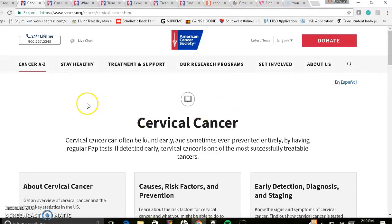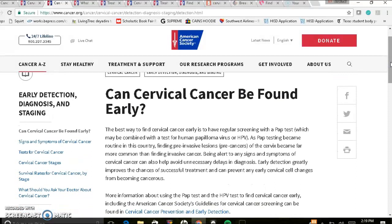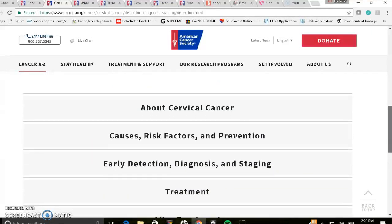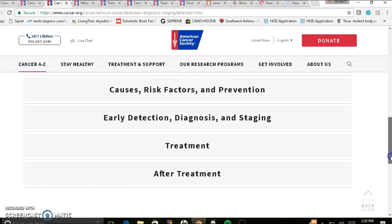The screencast is only 15 minutes long. On the first page, the question is: can cervical cancer be found early? It'll go through all of the different information. Essentially, what they're telling you is to get regular pap smears and speak to your doctor if you're noticing anything unusual. At the bottom, it'll also go through accessing different types of information about cervical cancer causes, risk factors, prevention, early detection, diagnosis, staging, treatment, and after treatment.